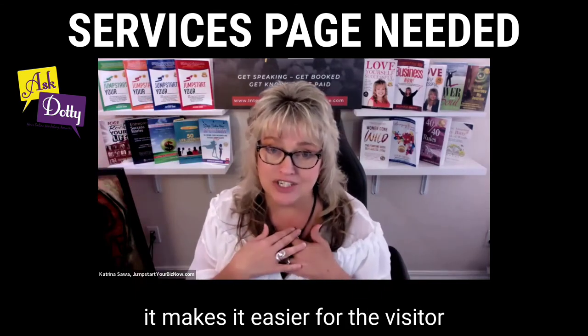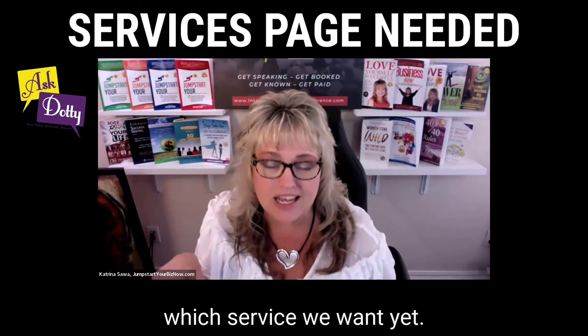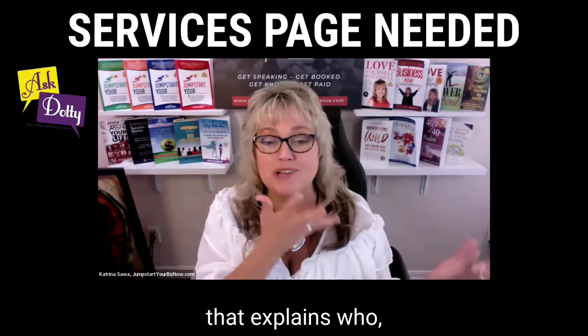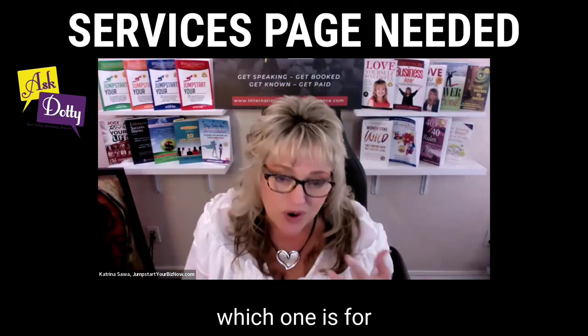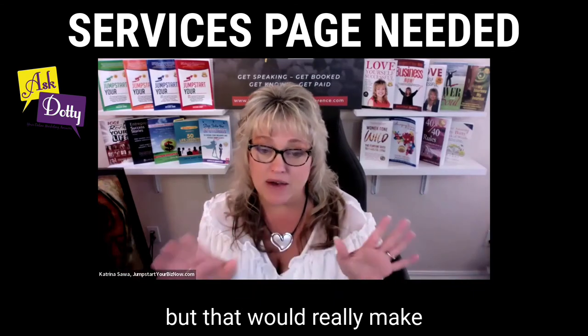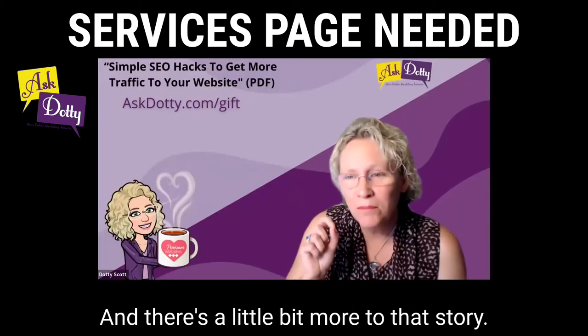In my opinion, it makes it easier for the visitor because we don't know which service we want yet. You have to take us to a main services page with a video that explains who each one is for and why we should click to learn more. That would really make sense for a lot of people, and there's a little bit more to that story.